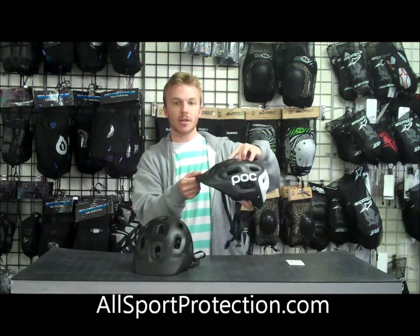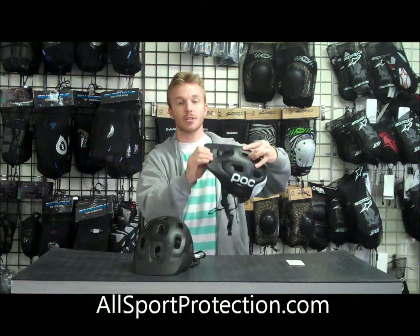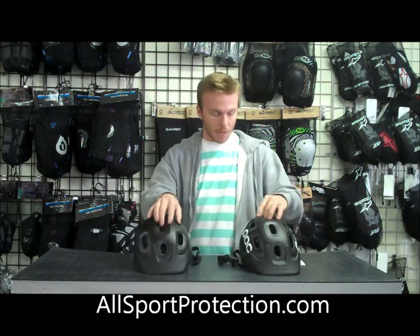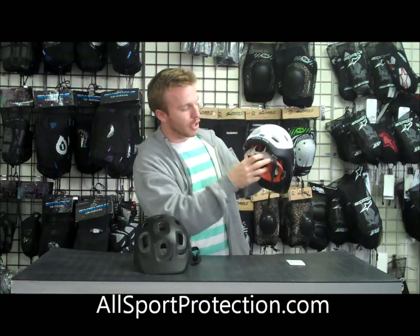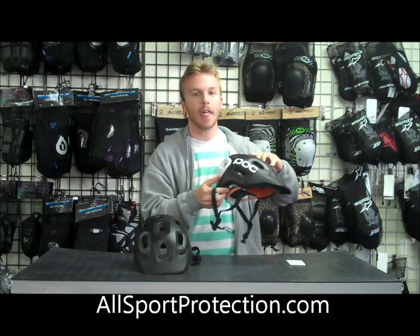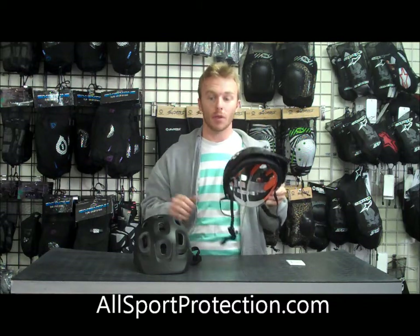Both have the exact same visors on them — they are adjustable, and you can move them up and down depending on how you like to ride. They also have the same adjustment system in the back, designed to be used with one hand so you can open and close it while riding. Super easy and really comfortable — you'll get a nice snug fit with both of these helmets.